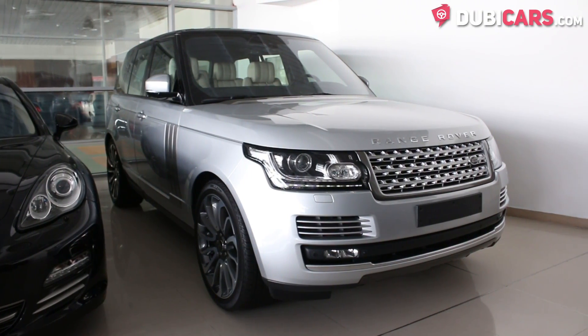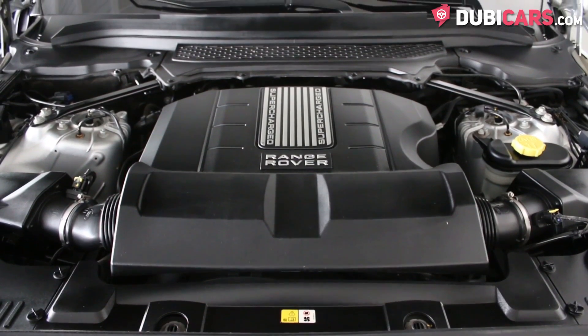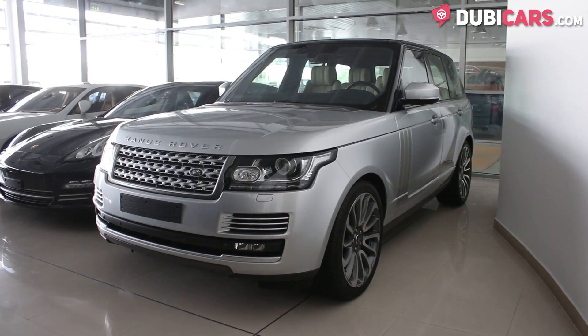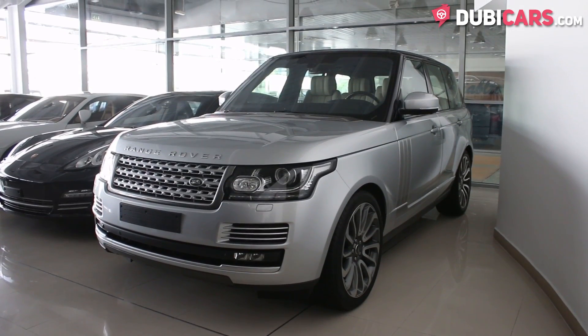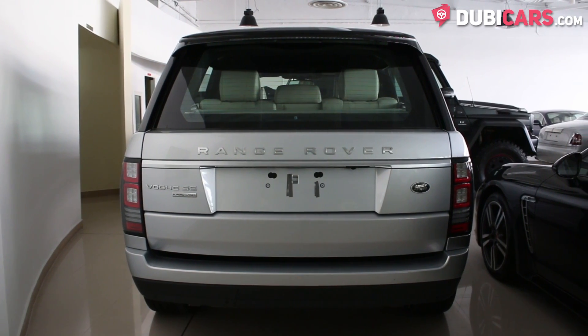In the engine bay there is a 5-litre supercharged V8 that sends power to all four wheels and is rated at 510 horsepower. It can do 0-100 in 5.4 seconds and can reach a top speed of 225 kilometers an hour.